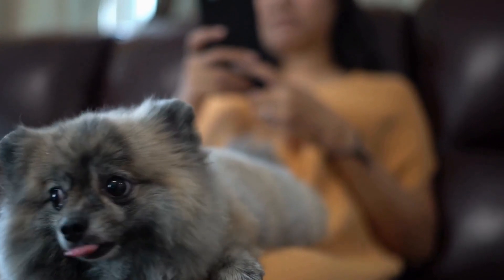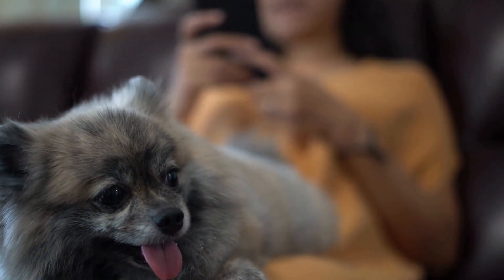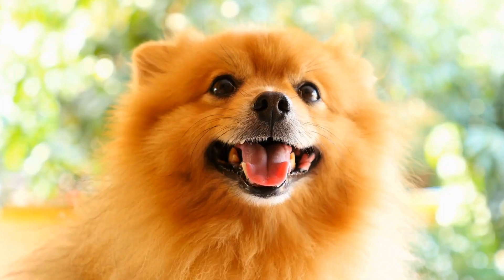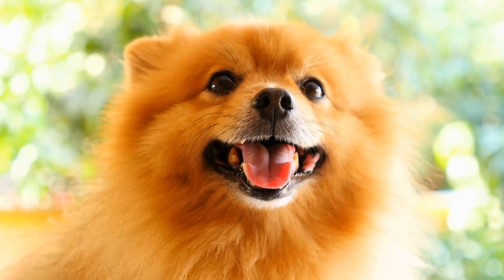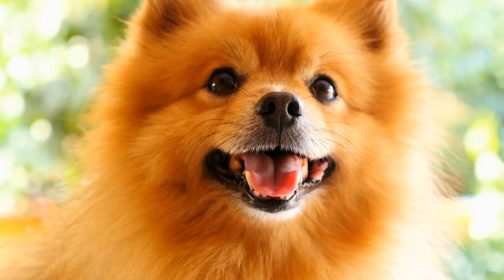In conclusion, while Pomeranians are generally healthy dogs, they are prone to certain health issues, particularly related to their eyes and dental care. Regular eye examinations and proactive dental hygiene are crucial in maintaining their overall health and preventing potential problems.